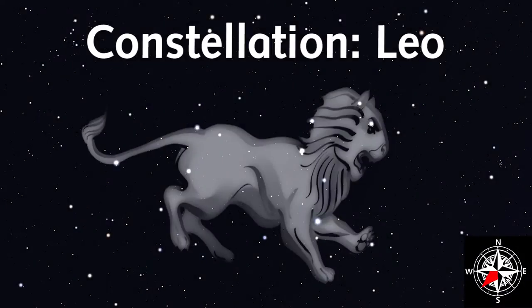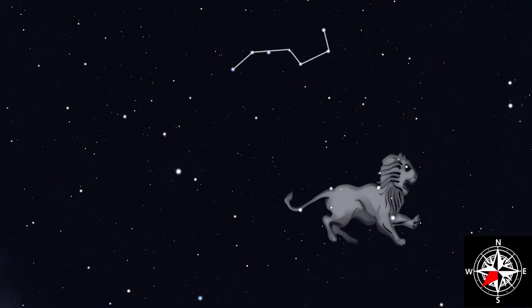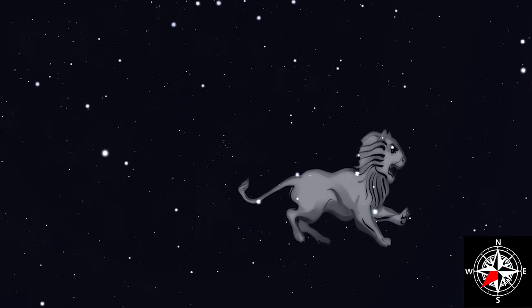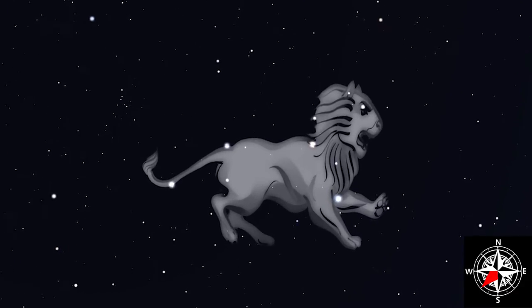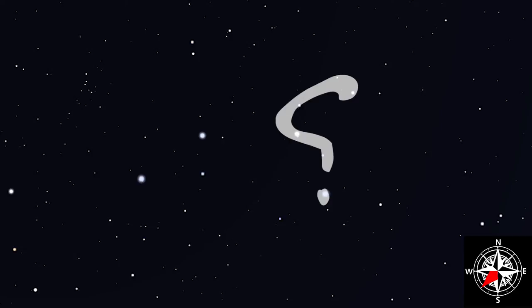Leo will move from the south to the west over the course of the spring, and can be seen all through the night. It's a fairly large and bright constellation, but it's easier to see all of the stars from a dark sky site, away from light pollution. Still, even from a city, you'll be able to spot the bright star Regulus and the rest of Leo's head, looking like a backwards question mark.